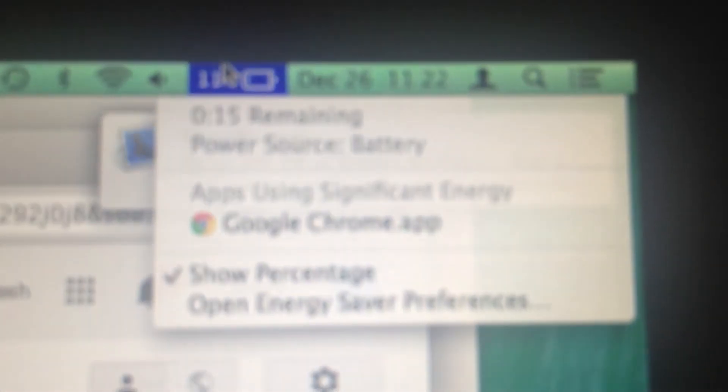So, 15 minutes remaining. The only program I have open, I believe, is Google Chrome — Chrome mail and messages. 11 percent, 15 minutes, yet fully charged.